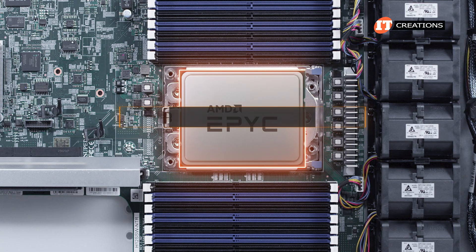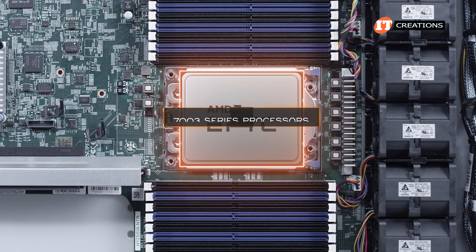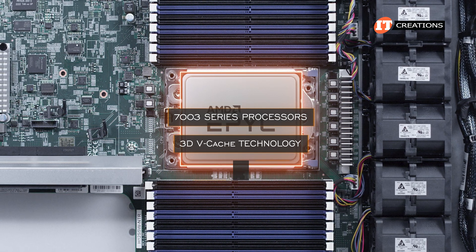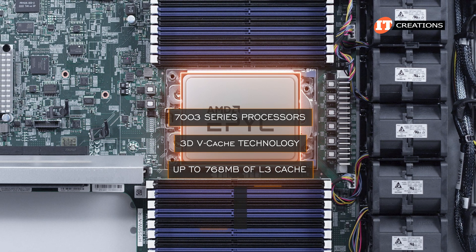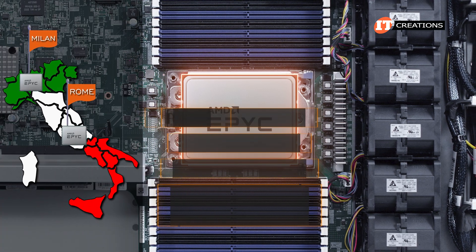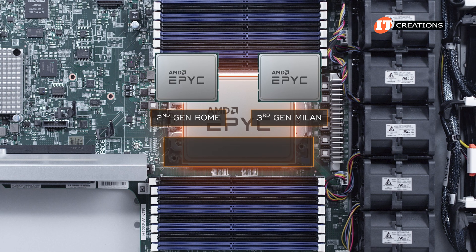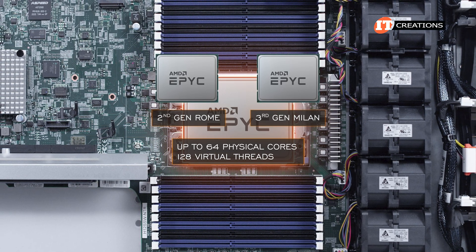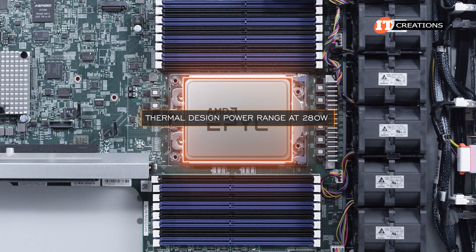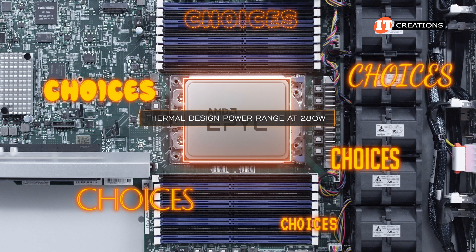The processor supported on this system includes the 7002 and 7003-series AMD EPYC processors, including 7003-series processors with 3D vCache technology. 3D vCache enables up to 768 megabytes of L3 cache for better queuing at the CPU, lower latency, and enhanced performance. Both the second-generation Rome and third-generation Milan CPUs provide up to 64 physical cores and 128 virtual threads, with a TDP listed at 280 watts.